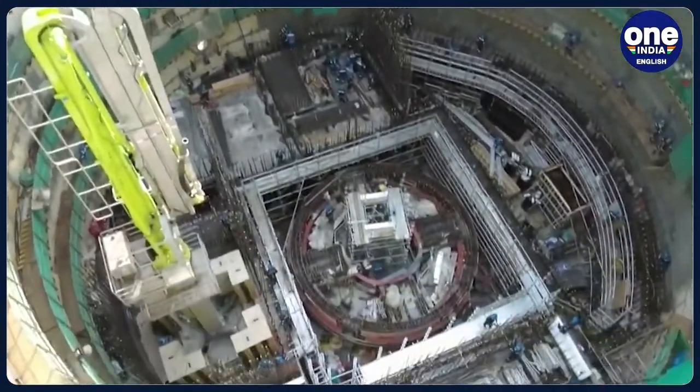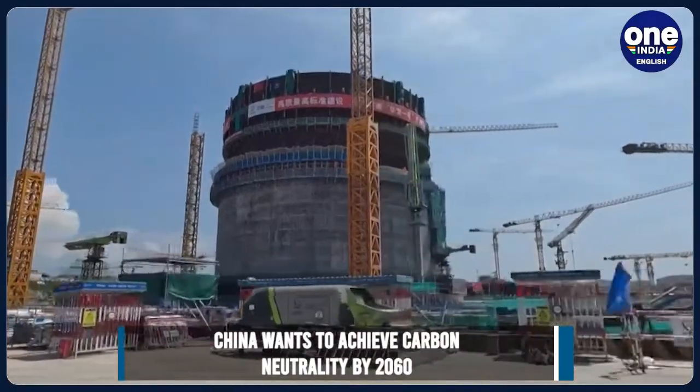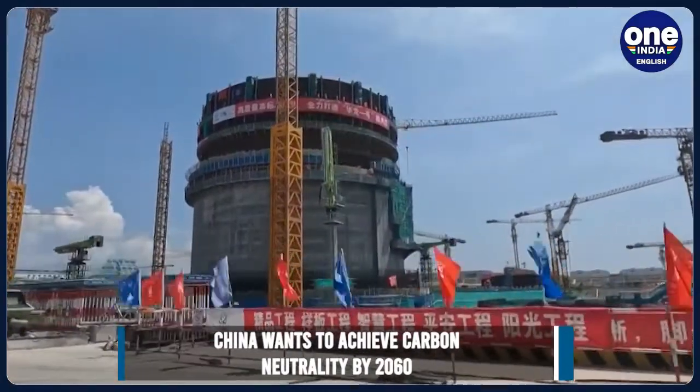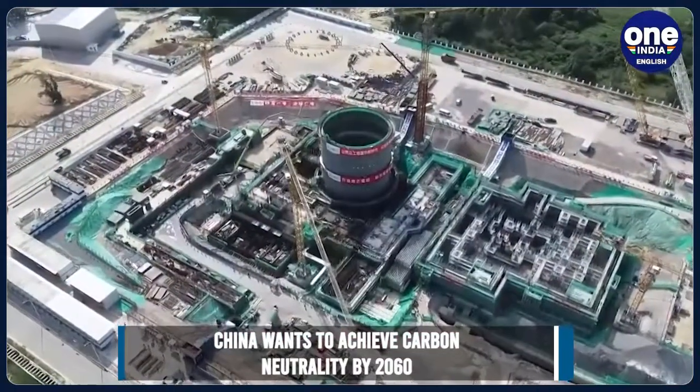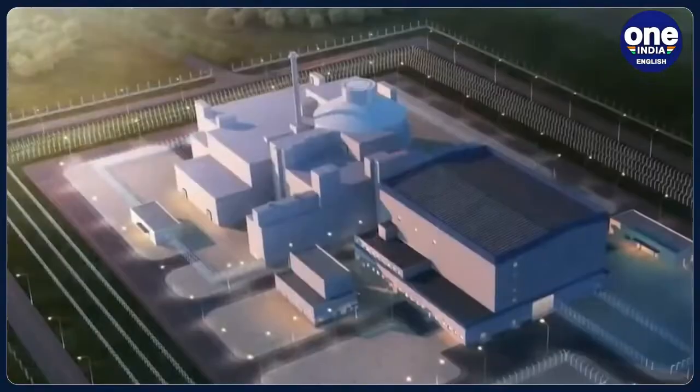Nuclear power has become an increasingly important element of China's goals of achieving carbon neutrality by 2060, and the use of coastal nuclear plants, including reactors like Linglong-1, is promoted in the current five-year plan for national development.